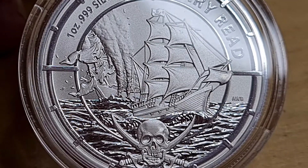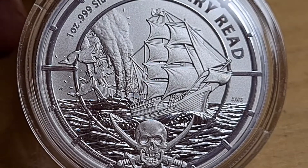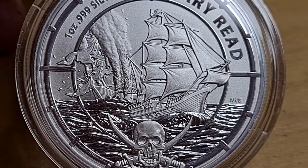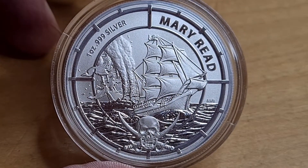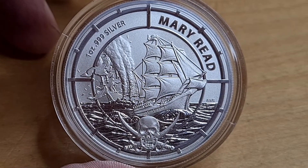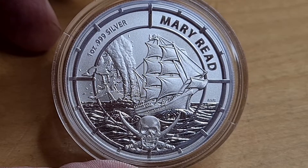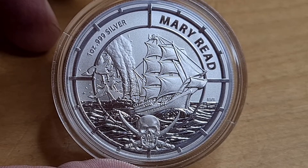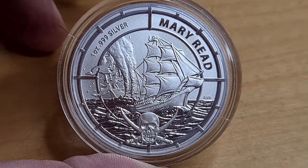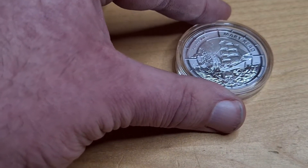Now I'd love to know in the comments down below, have you been collecting this series? If so, do you have the final coin? I do know that they've been selling out rather fast from the silver trader, and you know, with the mintage of 10,000 and only three in the series, it was a pretty quick and easy series to collect. In fact, I have yet to purchase it — I will be buying this one.